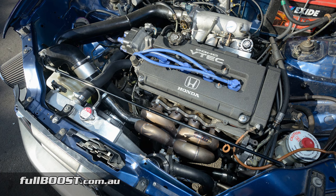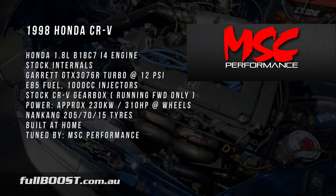Combined with a low boost Garrett turbocharger and E85 fuel, the Honda is now pushing over 300 horsepower to the front wheels. In order to save the driveline from breaking, the AWD system has been disabled.